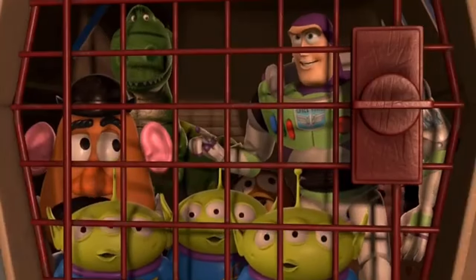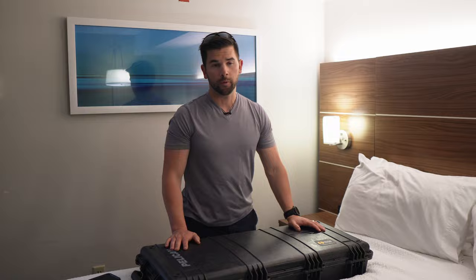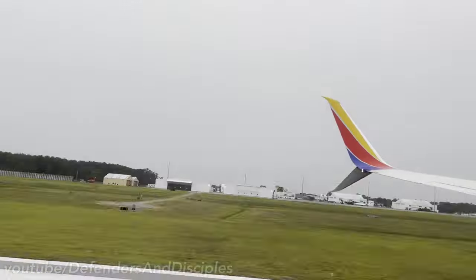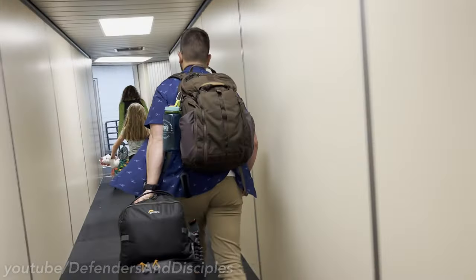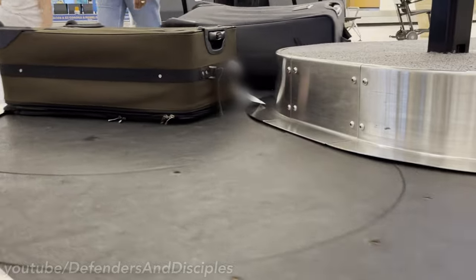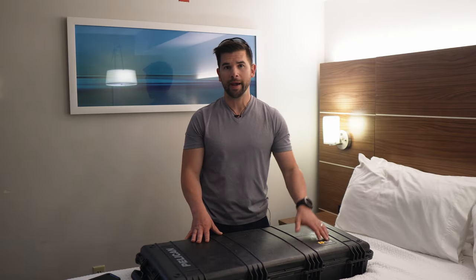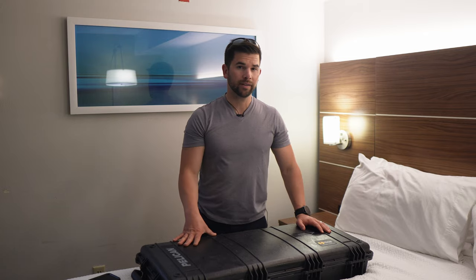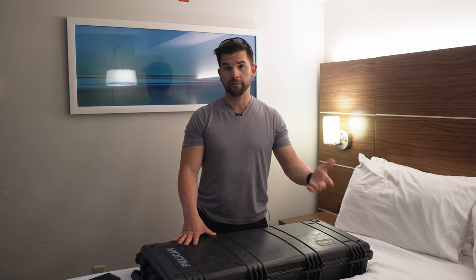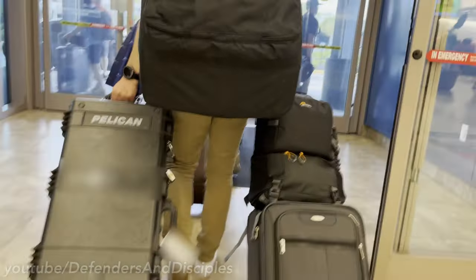Once they take your luggage back, there's really nothing you can do at that point, so go through security and get on the plane. Once you land, go to baggage claim. The firearm declared and checked in regular luggage should come out on the normal conveyor belt, while longer gun cases typically come out in the oversized baggage area. The oversized baggage area will ask for your ID to confirm it's you picking up a firearm. After ensuring I have all my luggage and cases, I leave the airport.